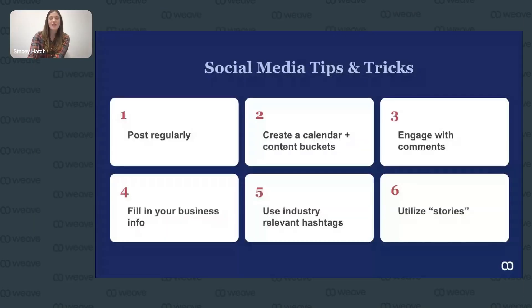Social media tips and tricks. First, post regularly — this means two to three times per week on your social media feed. The best optimal time for engagement is typically weekdays between 11am and 2pm central time. Second, create a calendar and content buckets. This can really help simplify your social media management. Set aside time the prior month to plan and gather content for next month, so you have plug-and-play content ready to go.